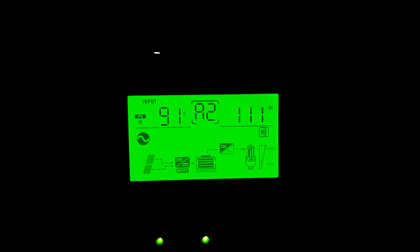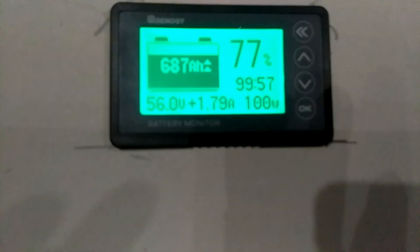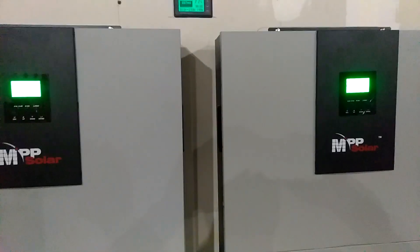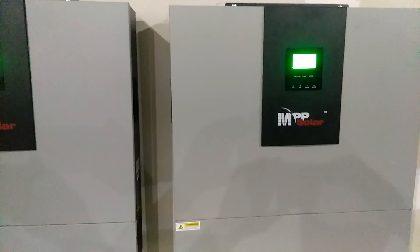The south facing panels and west facing panels are both putting out 111 watts each. The charge controller has started charging — it's putting 1.79 amps and 100 watts into the battery. We're at 687 amp hours and we need to get to 900 for it to be fully charged.